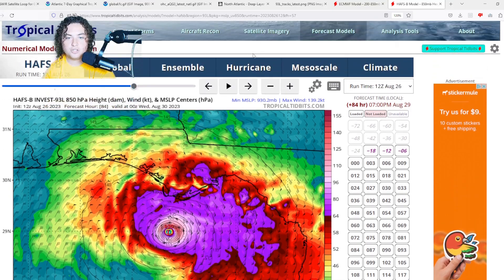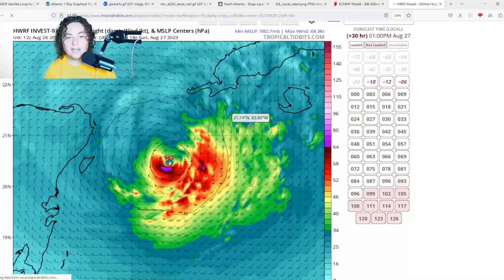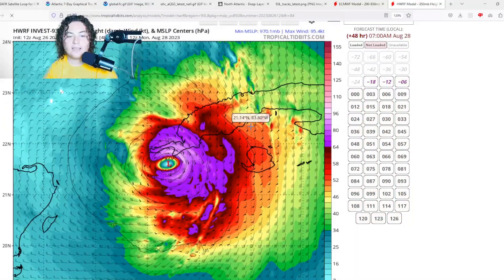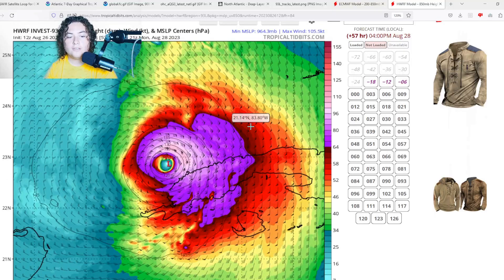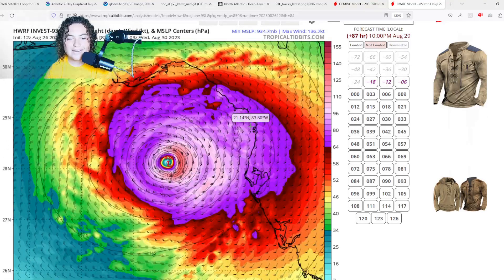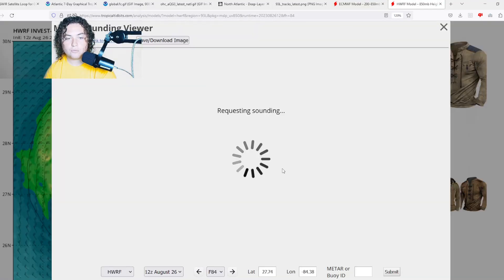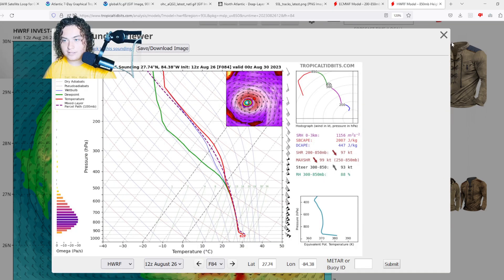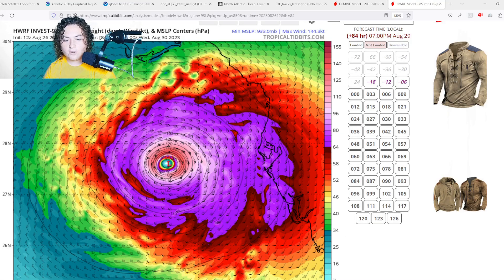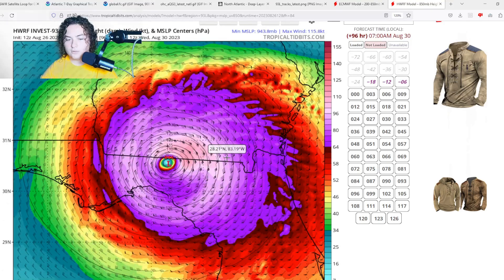The HWRF has a pretty interesting scenario — it shows the system rapidly intensifying in the Caribbean Sea, making landfall at the western tip of Cuba, then reorganizing and restrengthening to a 933 millibar system — potentially Category 4 strength. This is something we need to take very seriously. The HWRF is definitely on the higher end of solutions, but continue to monitor this as closely as possible.